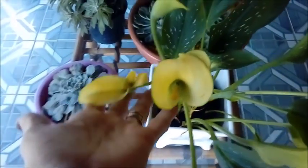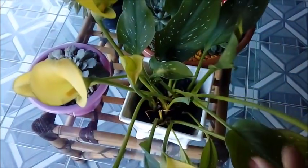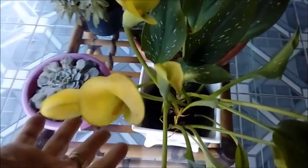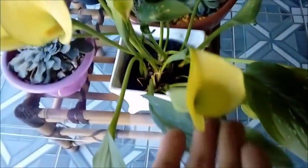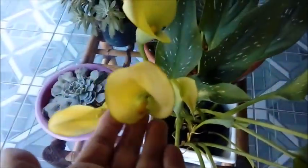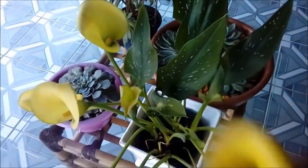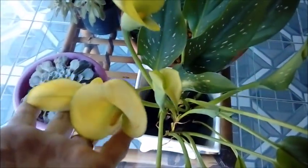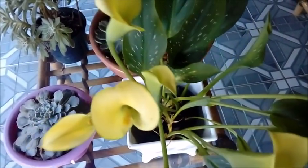Olha que coisa mais linda, essa flor amarela. É Zantedeschia — o nome dela, complicado, né? Parece um copo de leite. Eu vi ela lá na flora quando fui comprar umas plantinhas e não tive dúvidas. Está enfeitando aqui a minha varanda. À tarde ela pega um pouquinho de sol. Está bem bonita. Ofereço a todas vocês, mamães.